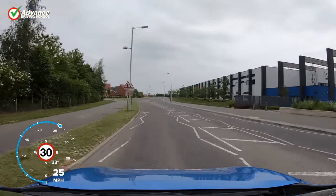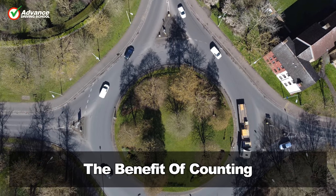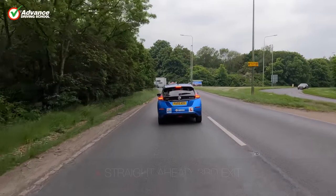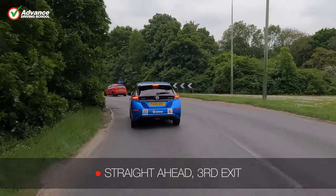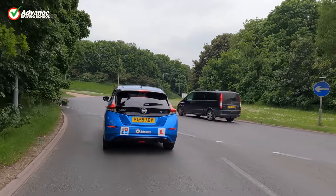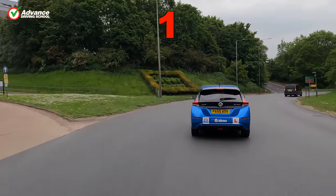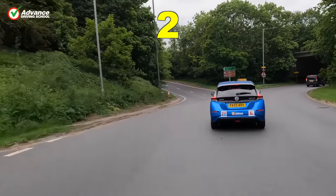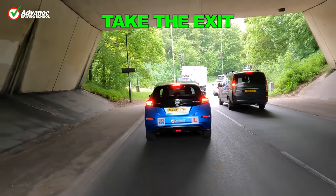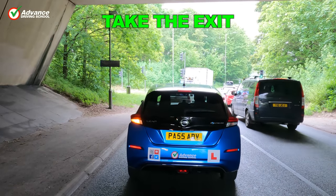Let's move to a larger roundabout next. The benefit of counting around roundabouts is that we can get ready for our exit before we even see it. On this large roundabout we count the first and second exits, then indicate left as we know our exit is next. Signalling to leave the roundabout promptly is important on large roundabouts, as it makes our intended path clear to other drivers.